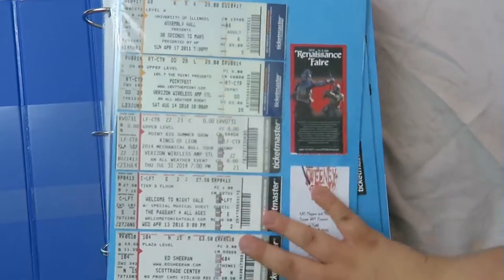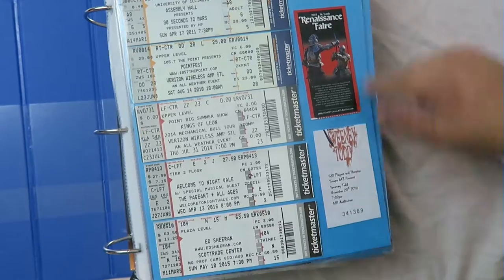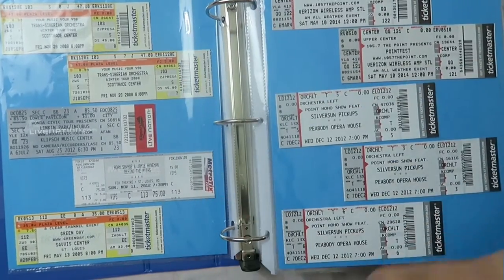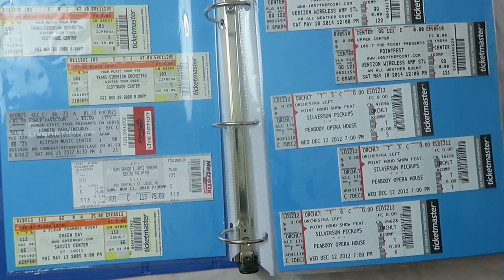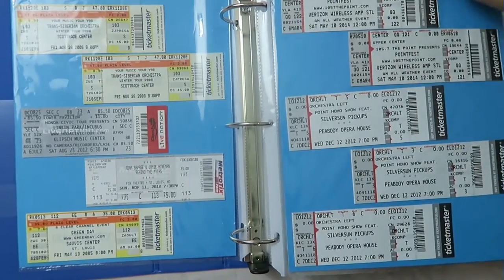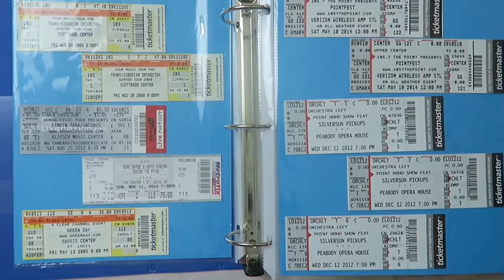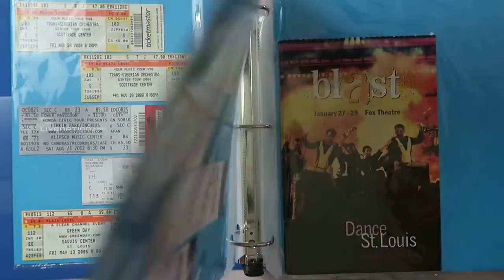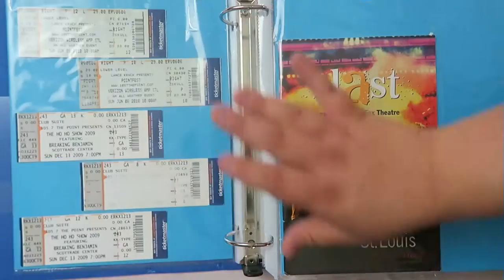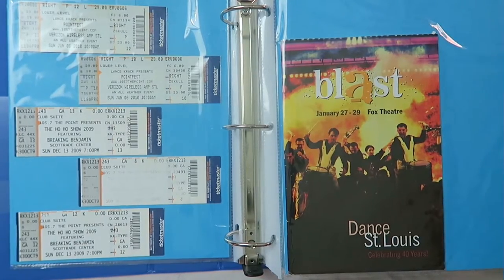I do have some plain tickets — most of these are concerts. There's a Welcome to Night Vale, a Sweeney Todd performance, and more concert tickets. I do have some tickets that are still in my other picture album binder, such as my Rugrats ticket, which was my first theater experience. I also have a ticket for the Adam and Jamie MythBusters thing. So I do have a couple of other play-ish type things that I don't necessarily have playbills for.